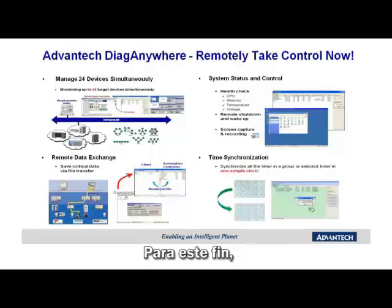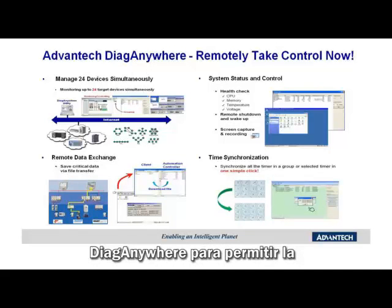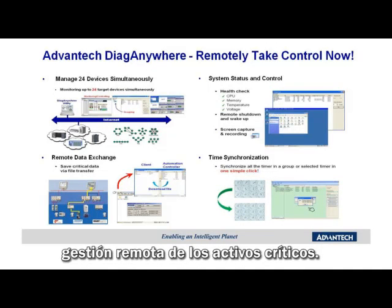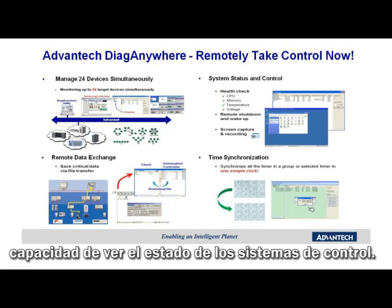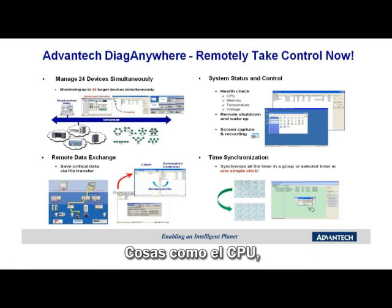To this end, Avantech developed the Diag Anywhere solution to enable the remote management of critical assets. The key features of Diag Anywhere include the ability to manage 24 devices simultaneously, the ability to see system status and control things like CPU, memory, and temperature status, the ability to exchange data remotely — for example, if you want to download an alarm log — and also the ability to do time synchronization across your multiple devices.